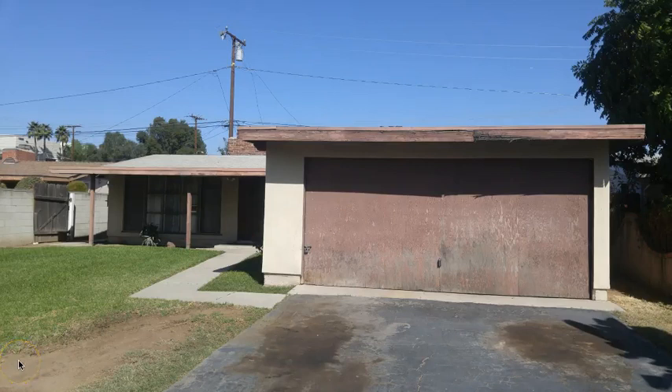Hey guys, Sam Weaver coming to you from Fortune Weavers down in Southern California. I want to share with you today a tip on driving for dollars — what do you look for? This is one of our student flips.